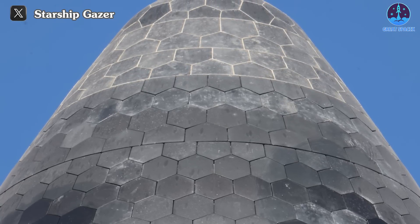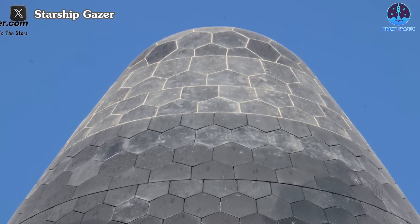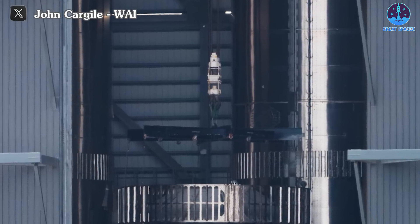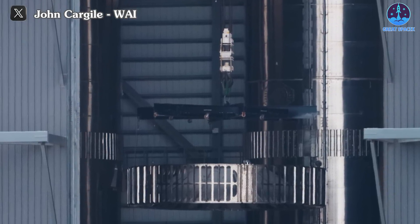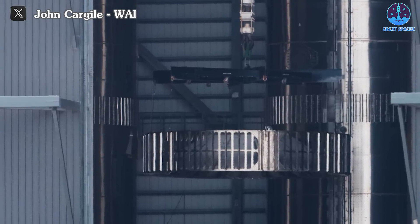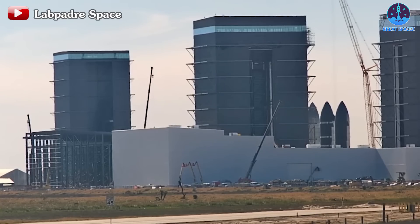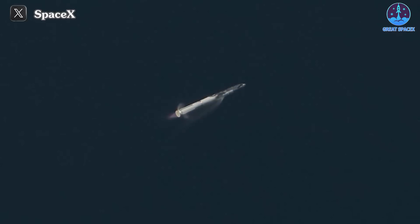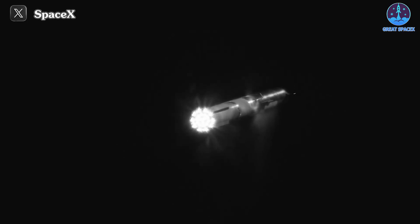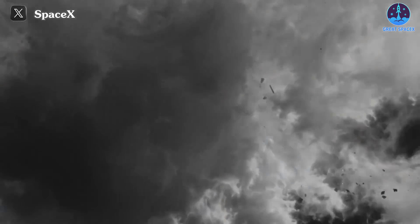Take a peek at the nose of Starship 28. Huge shoutout to Starship Gazer for capturing these jaw-dropping shots. B10 is gearing up for its grand debut, with its hot-staging ring back in action, sealing off the vehicle's internals — a promising sign that we're inching closer to completion. SpaceX has been busy fine-tuning every aspect of B10, from routine avionics checks to tweaking valves, and even implementing new modifications based on lessons learned from Booster 9's flight on the 18th of November 2023.